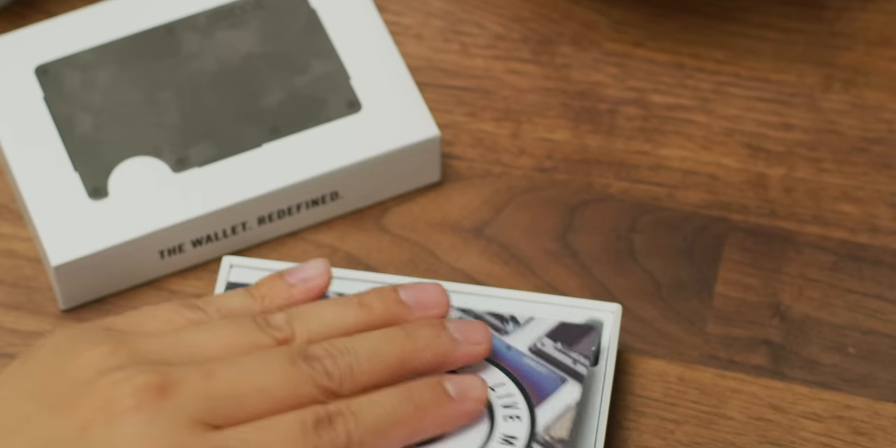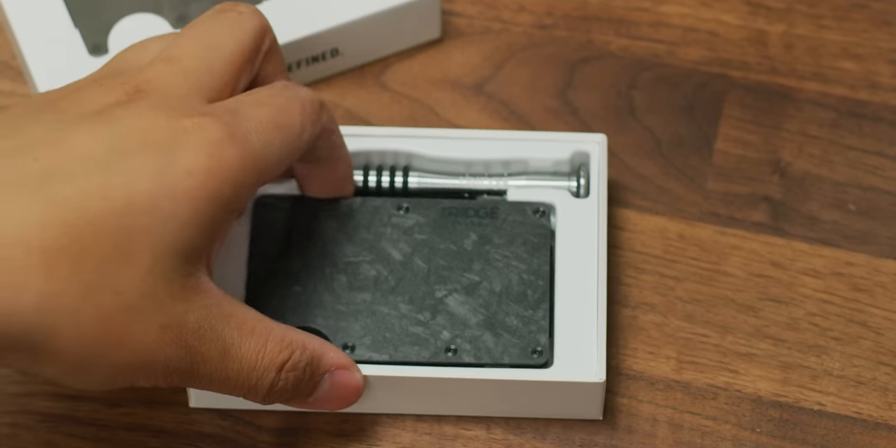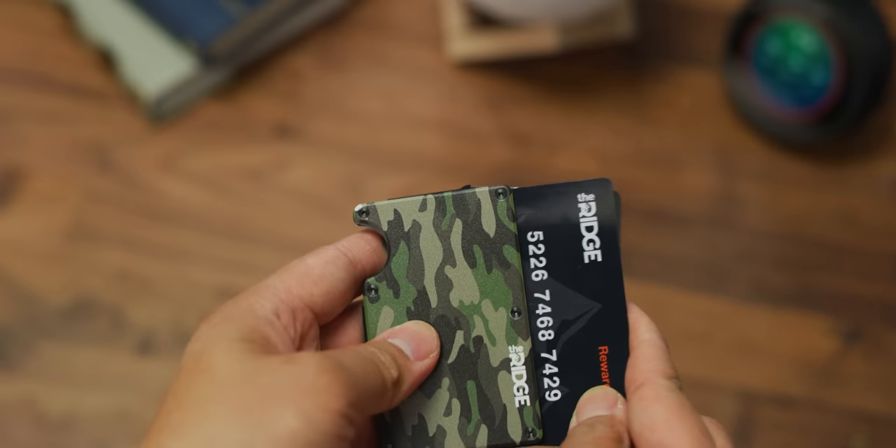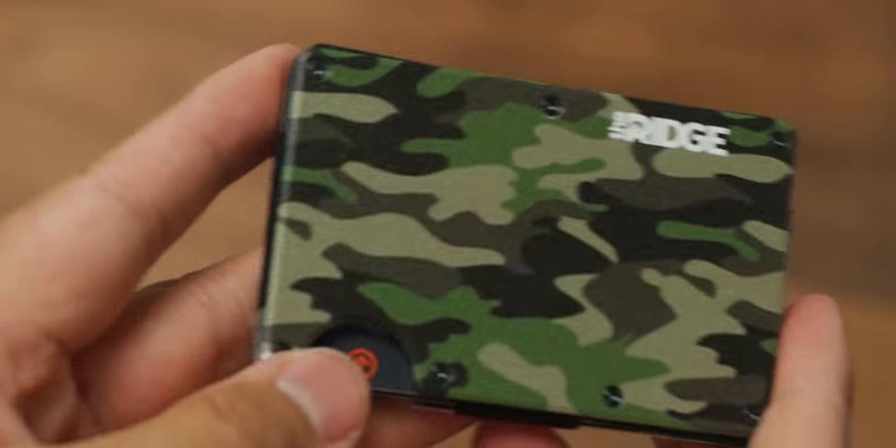Ridge Wallet wants to redefine the wallet with its compact frame and RFID blocking plates. Check out how they can keep your wallet bulge down and use offer code LINUS to save 10% and get free worldwide shipping.